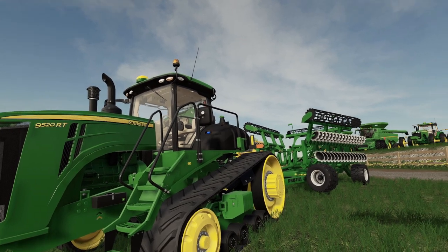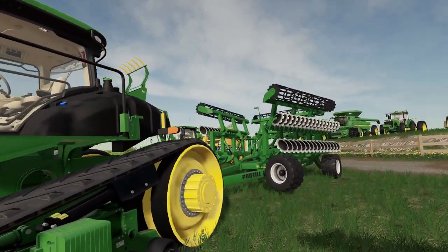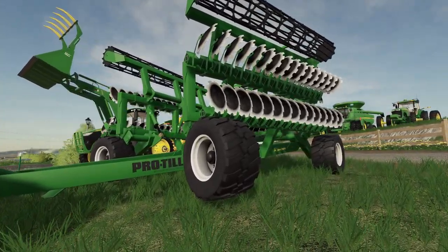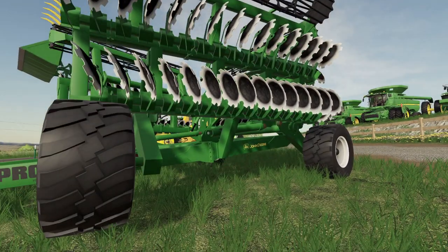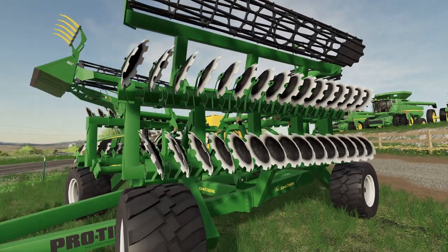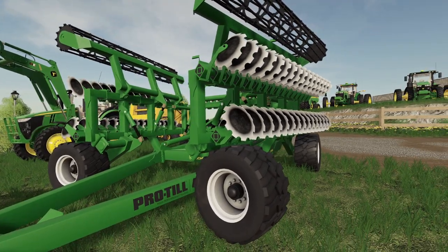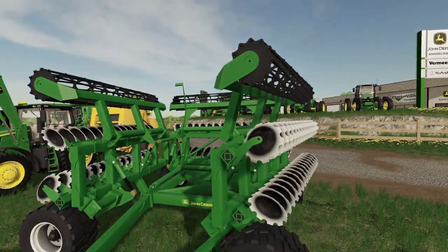Ooh, a 9520RT with a little Pro-Till on the back — John Deere Pro-Till. I don't know, this almost looks like a reskin. But that Pro-Till — there's no way, shape, or form do we have a big enough tractor to pull that thing.